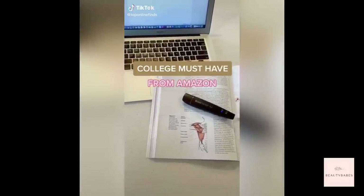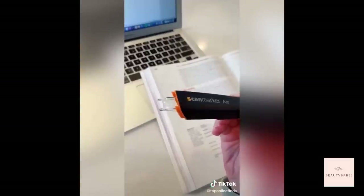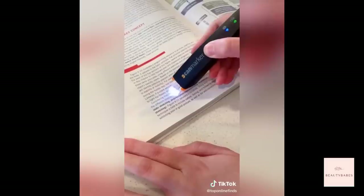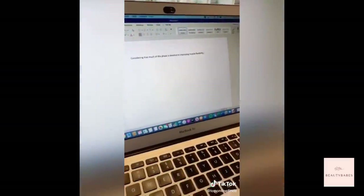College must-have from Amazon — I wish I would have had one of these in college. They are seriously awesome. It's a wireless digital highlighter and scanner for your notes and textbook. You just glide it over the sentence or paragraph that you need to know and it will automatically transfer it to your computer and read it aloud for you.